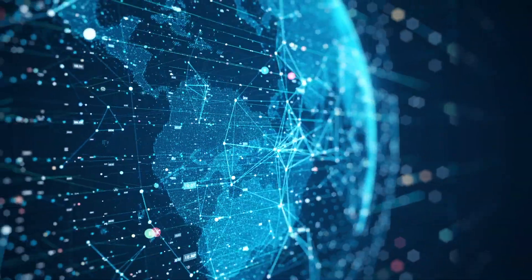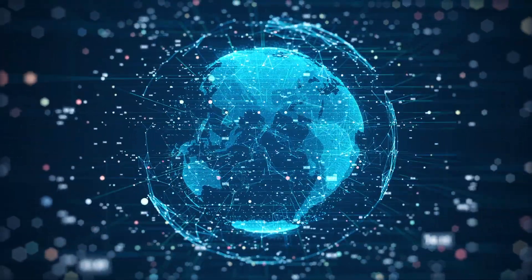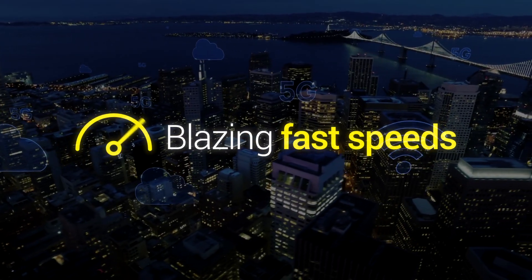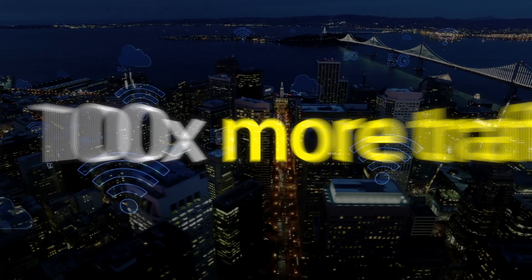5G is set to revolutionize the way the world connects and communicates. It's pushing the boundaries of wireless communications, enabling new services that rely on blazing fast speeds, 100 times more traffic, and ultra-low latency.